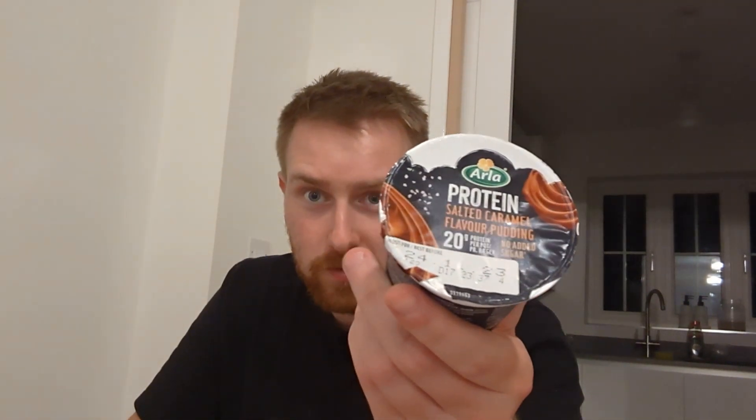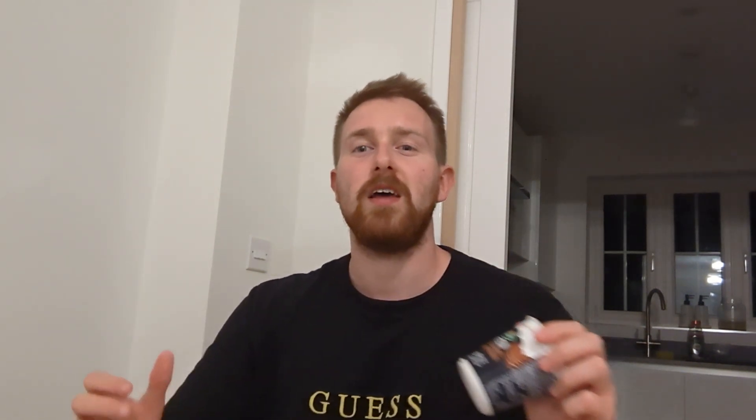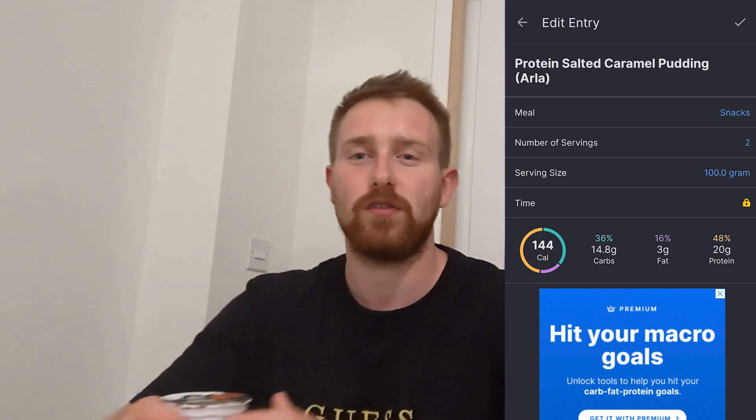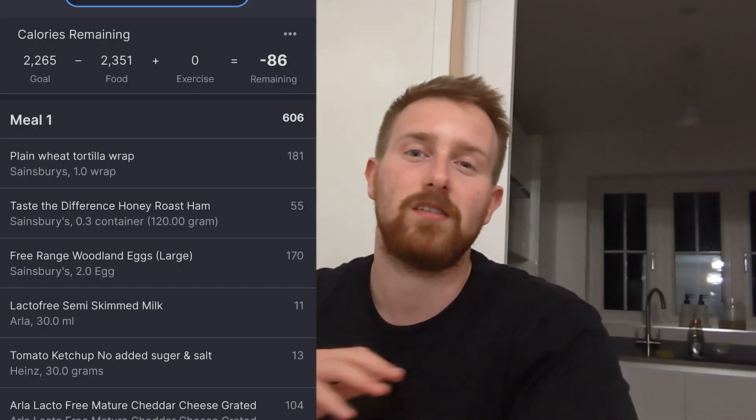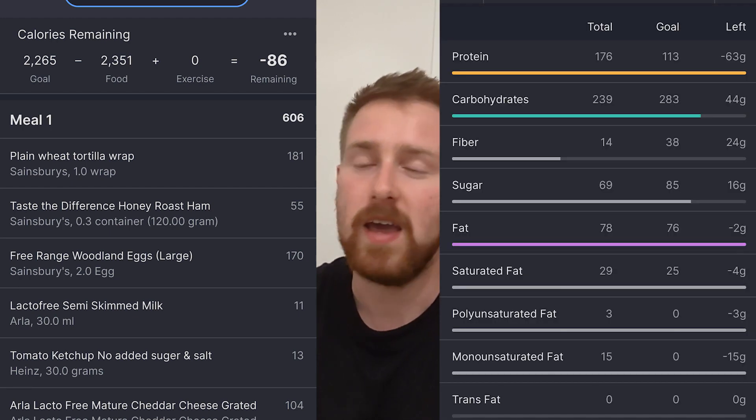This is the final thing I'm going to be eating today — it's an Ala salted caramel protein pudding. It's a great way to get an extra 20 grams of protein in at the end of the day. I'm going to show you the calories and macros of this protein pudding and then to finish off the video I'll put on the screen the total calories and total macros for the whole day.